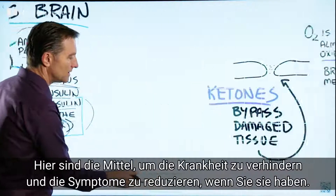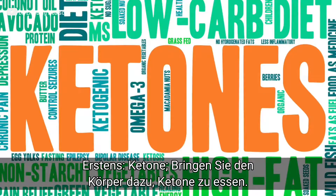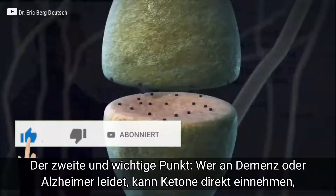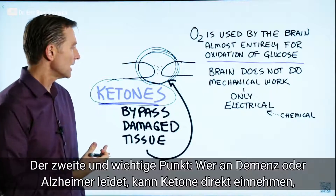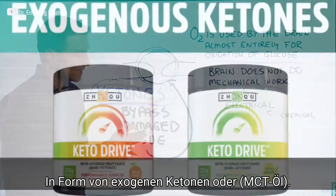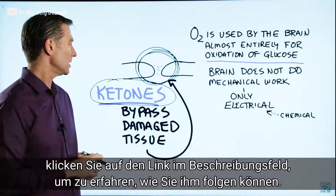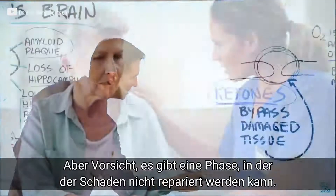To prevent Alzheimer's and lessen symptoms if you have it, you want to start running the brain on ketones. Ketones have the ability to bypass this damaged absorptive mechanism and feed the neurons directly. If you're starting to get dementia or have Alzheimer's, start taking ketones directly — as exogenous ketones or MCT oil — in addition to doing intermittent fasting. Click the link below to learn more about it.